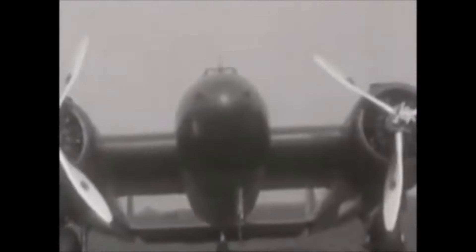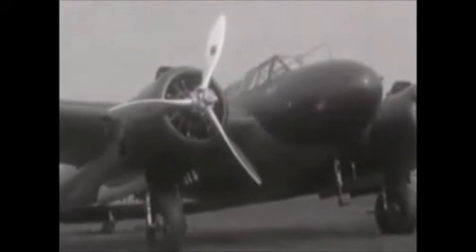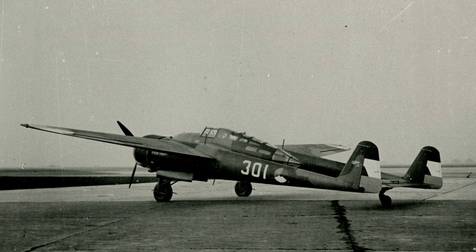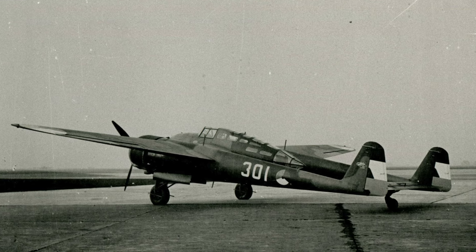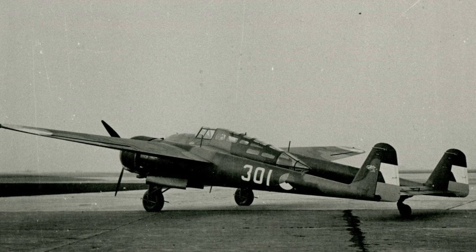The Fokker G-1 was one of the most advanced Dutch warplanes of the conflict, and it was very comparable to the German Bf-110. It was a heavy fighter designed to take out enemy bombers or strike ground targets, and it was more maneuverable than the T-5. It had quite a unique design with two engines and two booms. The prototype first flew in March 1937 and flew quite well, but trouble with the two Hispano-Suiza engines meant that they needed to be replaced.